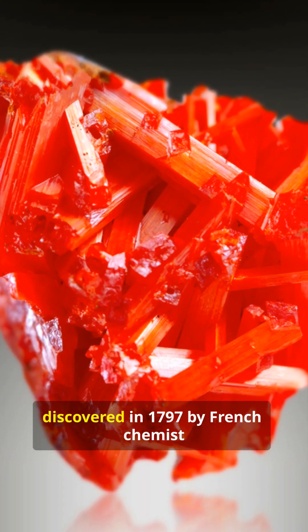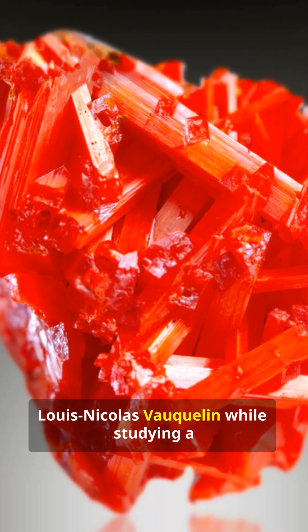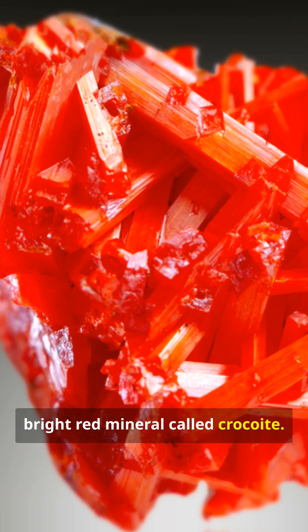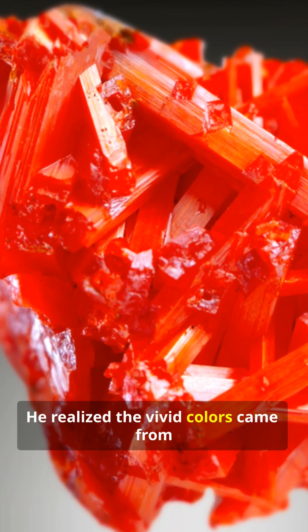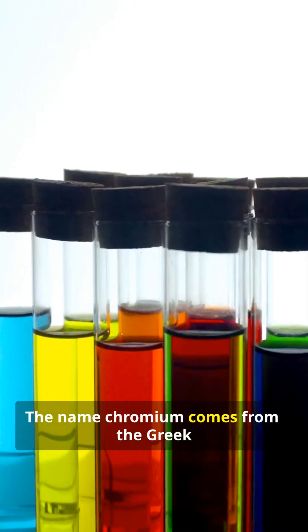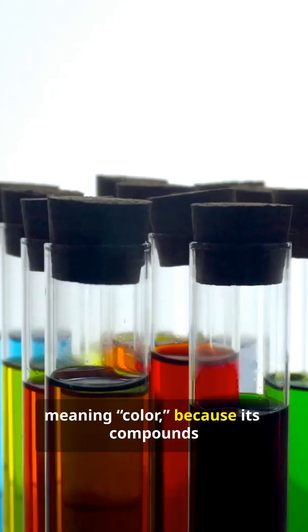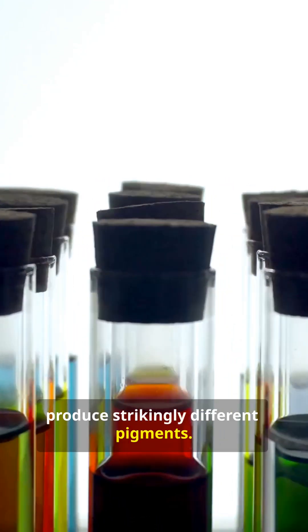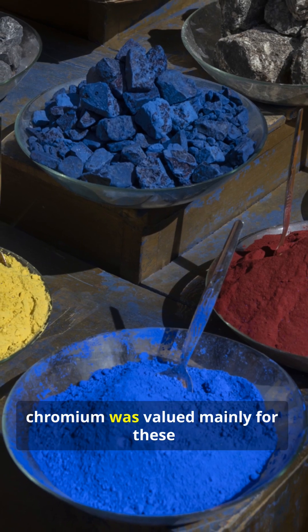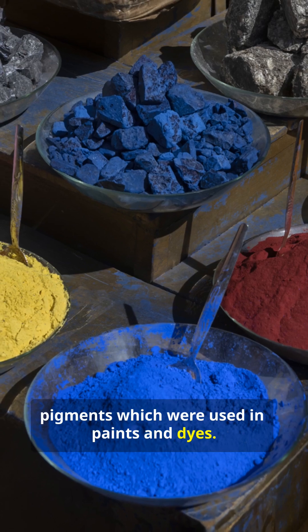Chromium was discovered in 1797 by French chemist Louis-Nicolas Vauquelin while studying a bright red mineral called crocoite. He realized the vivid colors came from a new element. The name chromium comes from the Greek word chroma, meaning color, because its compounds produce strikingly different pigments. For much of the 1800s, chromium was valued mainly for these pigments, which were used in paints and dyes.